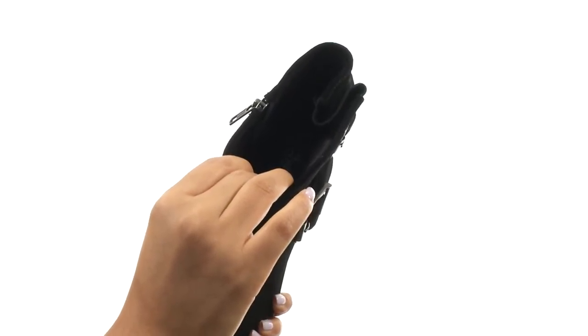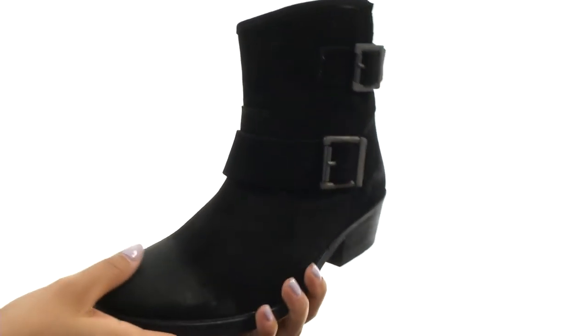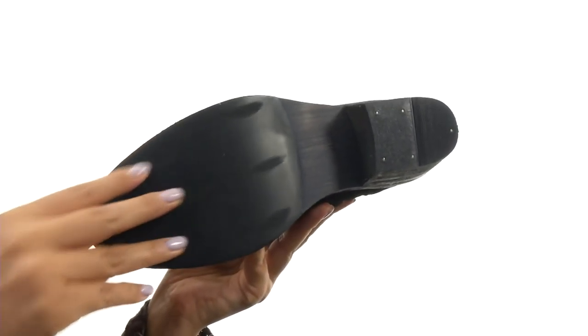There's a padded footbed for all day comfort and support, and a stacked heel for an extra boost in height. Down at the bottom there's a durable synthetic outsole.